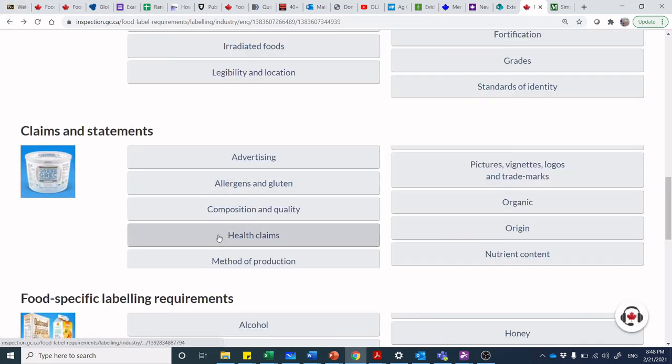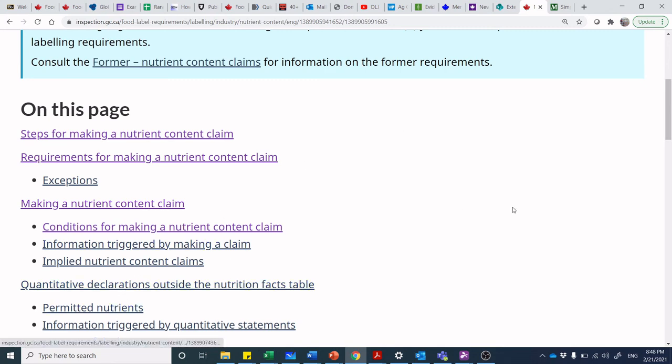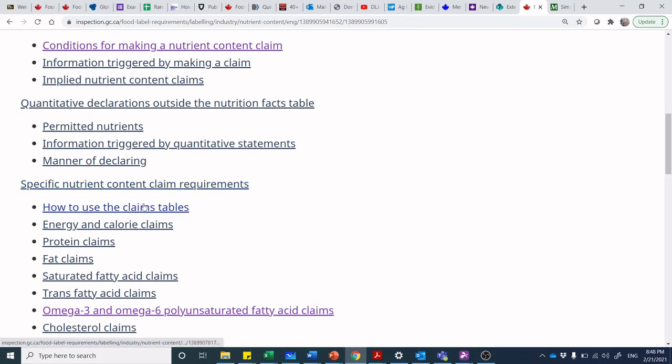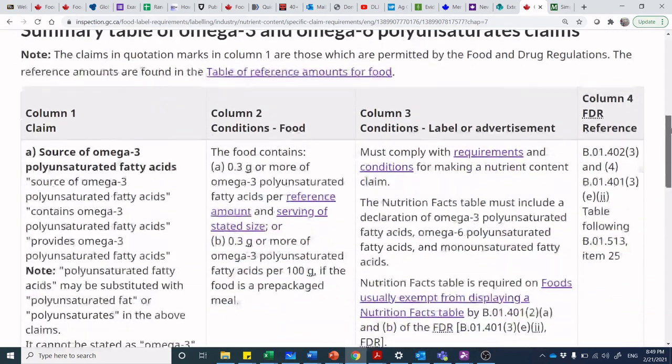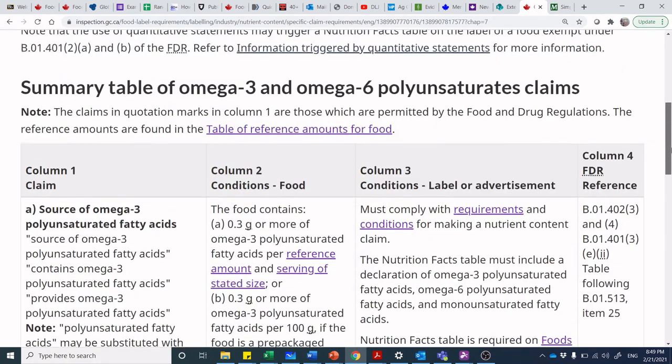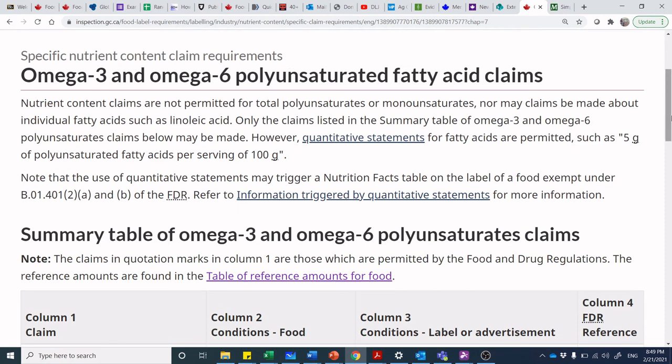From a timing perspective, because this is a nutrition course, I want to emphasize my efforts on health claims and on the nutrient content claims. There are our nutrient content claims — what are the conditions and what happens when we make those nutrient content claims? For example, if we've got an omega-3 and omega-6 claim that we want to make, here's what we can say, here are the conditions requiring it, and then what additional label requirements are triggered the moment we make that claim.